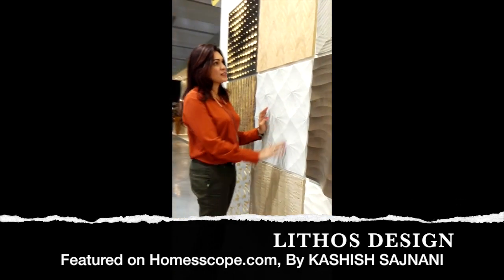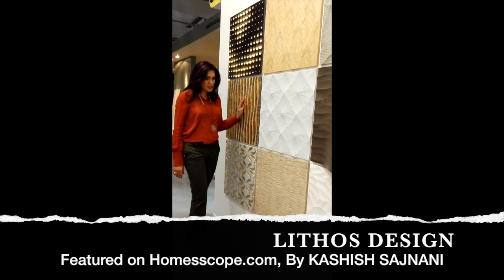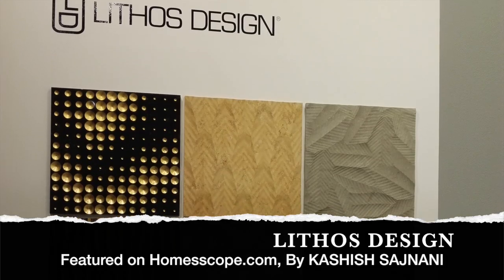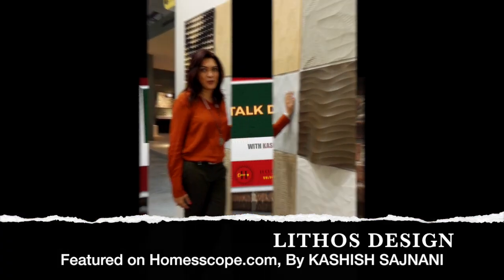We see different textures and colors in different types of stones. It works beautifully if you're trying to give your house a featured wall, or you have a motel that needs to have a beautiful lobby — then this place is for you.